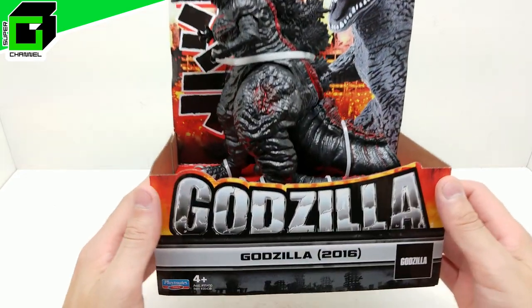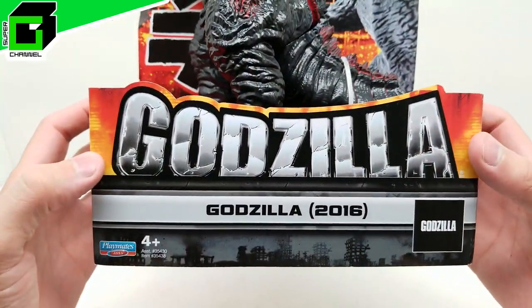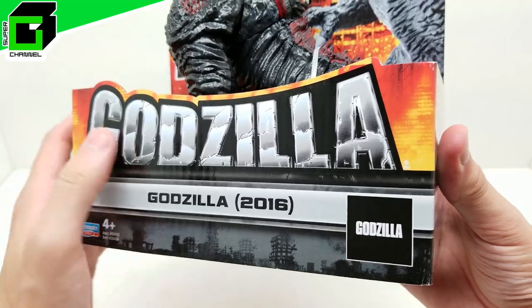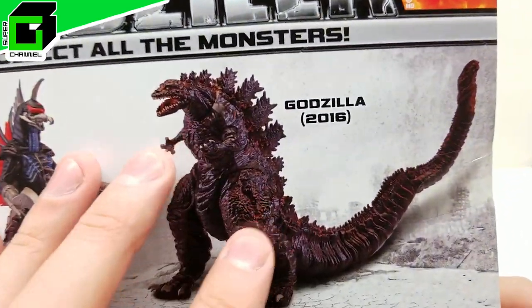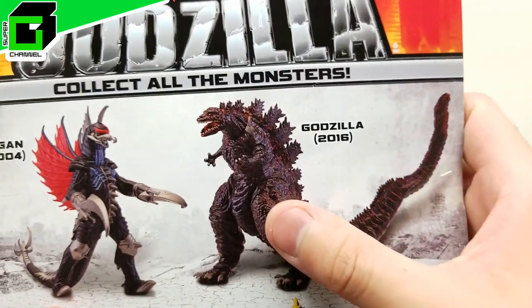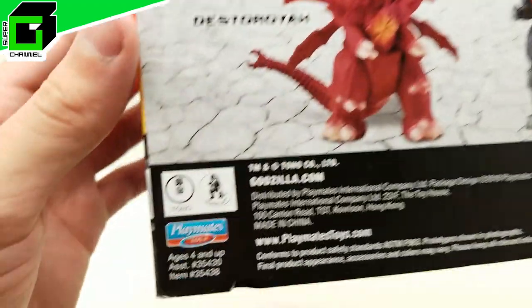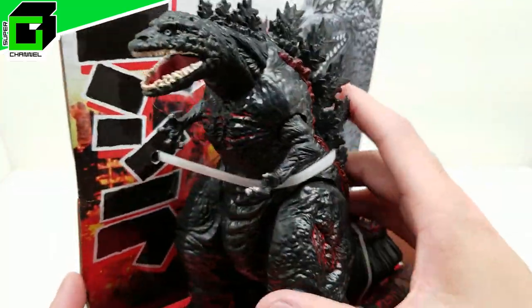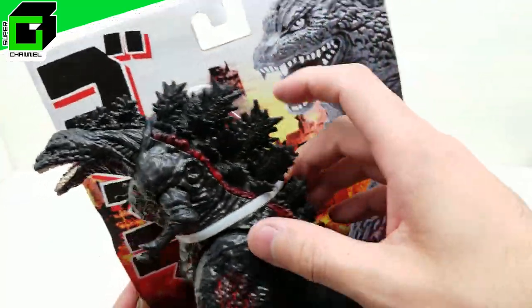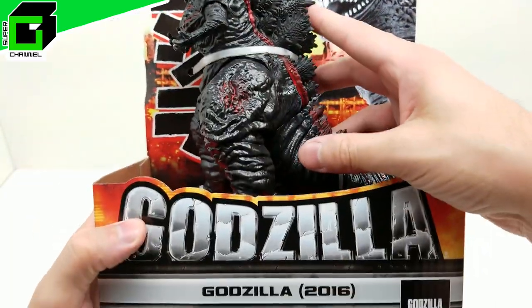Welcome back to Vincent Gigi's Super Channel G. Today we're doing another Godzilla classic action figure - this is Godzilla 2016, also known as Shin Godzilla. Look how incredible this looks. We just recently did a really awesome NECA figure, and this is going to be a Playmates one. There are four other ones in this set but we're going to dive right in and take a look at this one.